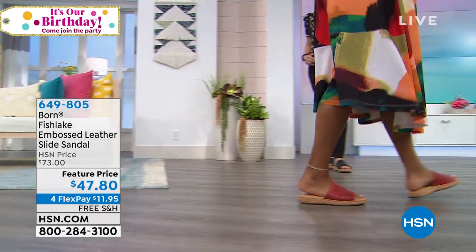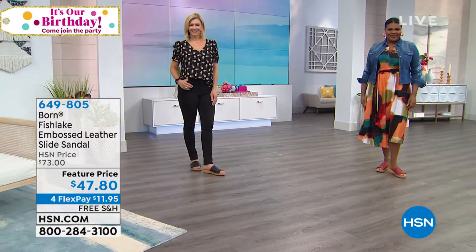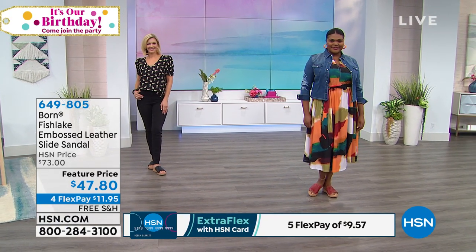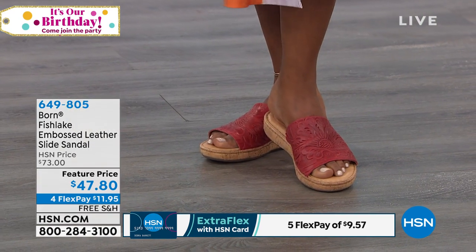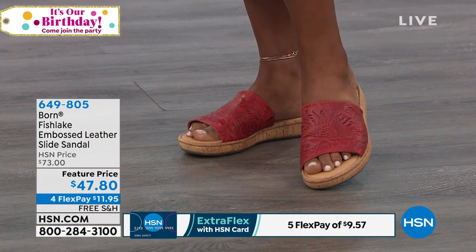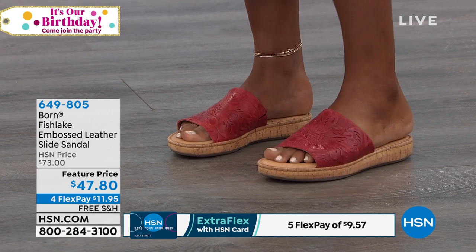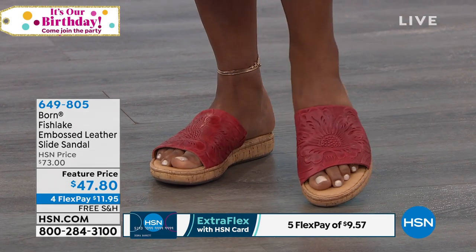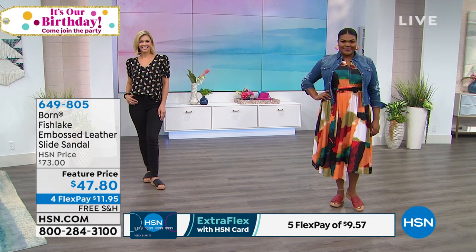The model is wearing the red Fish Lake Tooled Slide. That red is almost like a brick red. And so I want you to notice that we've set the tooled slide on a cork wedge — that is a one-and-one-quarter-inch platform wedge finished in cork, a very on-trend, popular look for summer styles. And look at all of that full-grain leather coverage across the foot. This is a great alternative for people who want that open-toe ease of use with a slide but want more coverage of the foot.